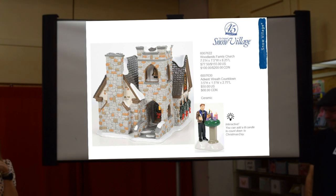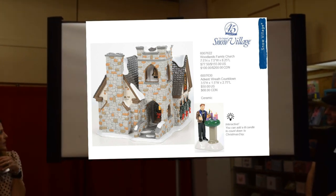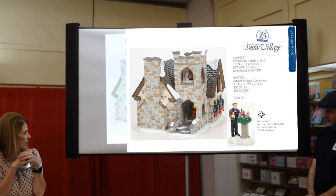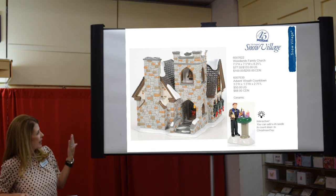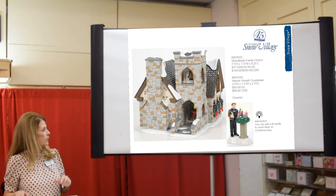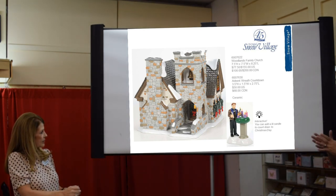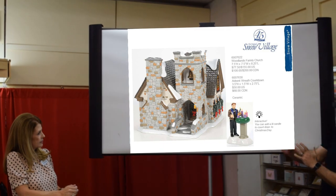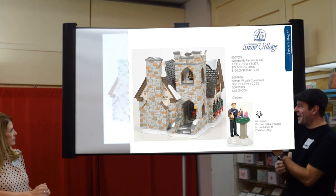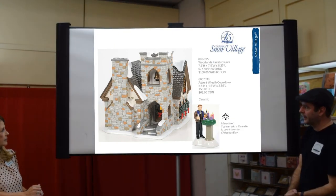The first new piece is the Woodlands Family Church — a wonderful new stone church. From the other angle there's a really nice stained glass window you can see in the catalog, and there are reeds on the three windows in front. When I put the light in it in Atlanta, the light actually shone through the bell tower, which was pretty cool. The stained glass windows are great — a very nice touch.